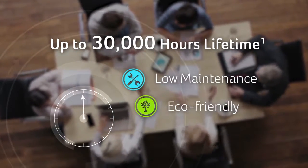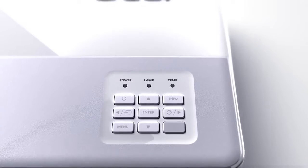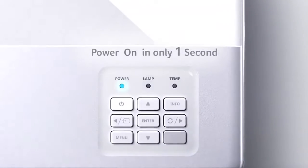Be safer and more eco-friendly. Create less waste using this mercury-free LED light source.